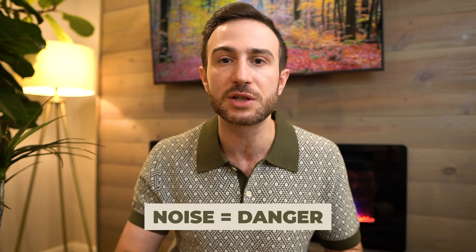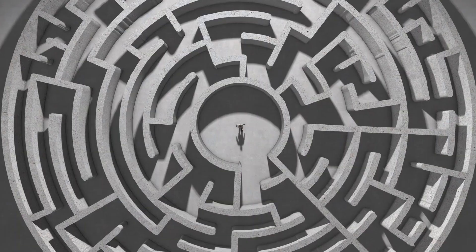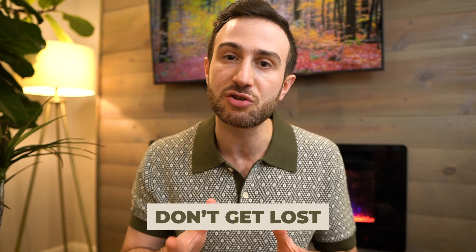Remember, there is so much noise — so much advice, blogs, and resources. This noise distracts you from the main resources that will get you there, and getting lost in it is a very dangerous enemy that will destroy your chances of acing your exams.